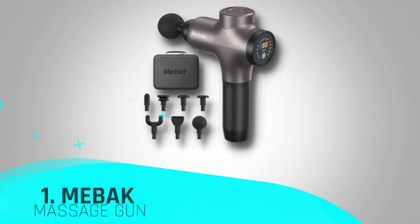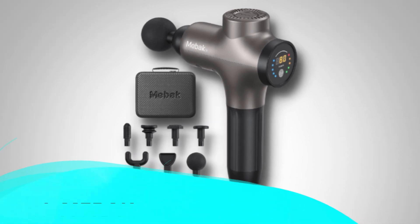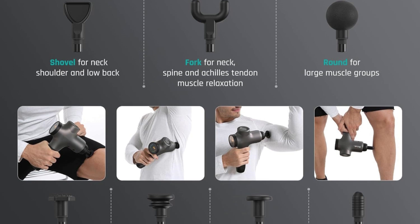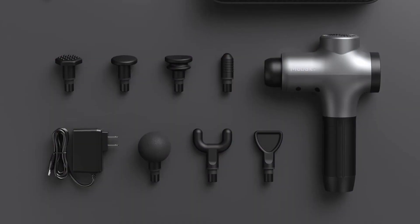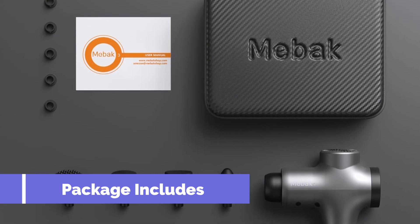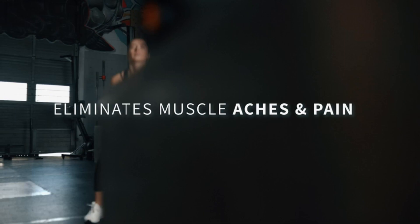And finally, the first place in our list is occupied by the Meback Massage Gun — a game-changing solution for muscle relief, embodying professional-grade performance and thoughtful design. With an impressive 53 pounds of stall force and a maximum vibration depth of 12 mm, it effortlessly reaches deep into muscles without resistance, making it ideal for users with varying muscle strength.